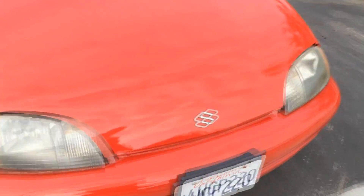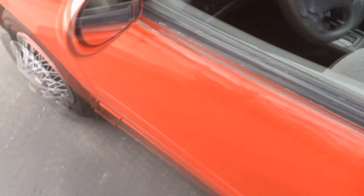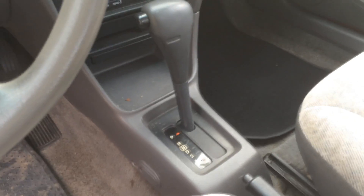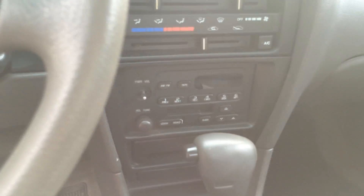Basically the same as a Geo Metro. Automatic, three speed, AC, stock steering, radio, cassette deck. Most of the interior looks in pretty good shape.